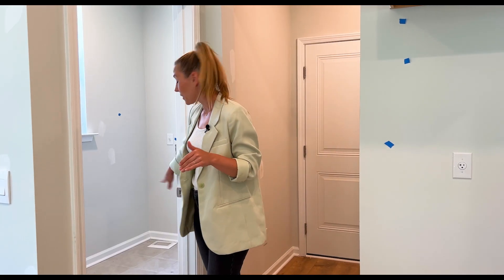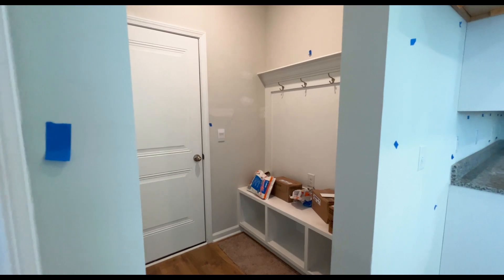Off of the kitchen you'll find your very spacious laundry room, your drop zone, and a door leading to the garage.